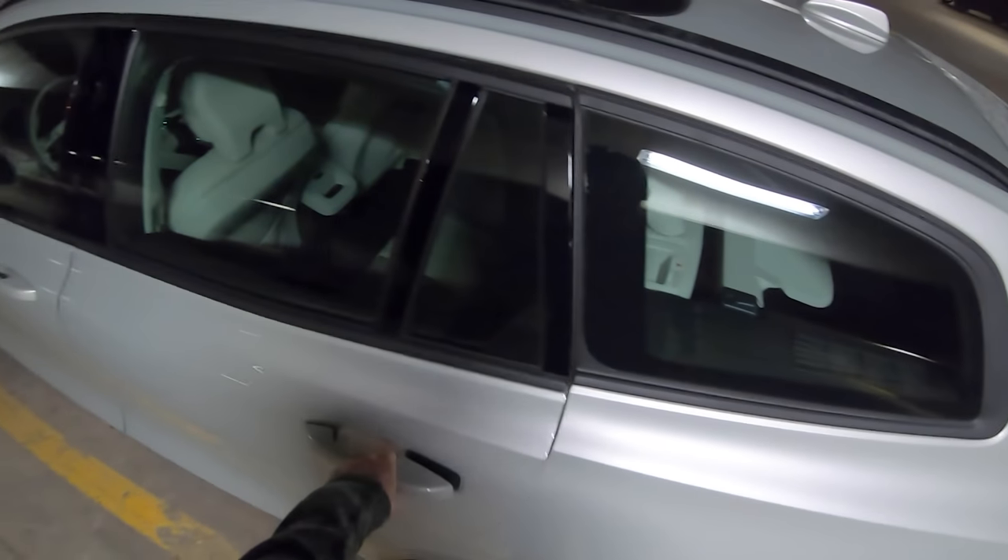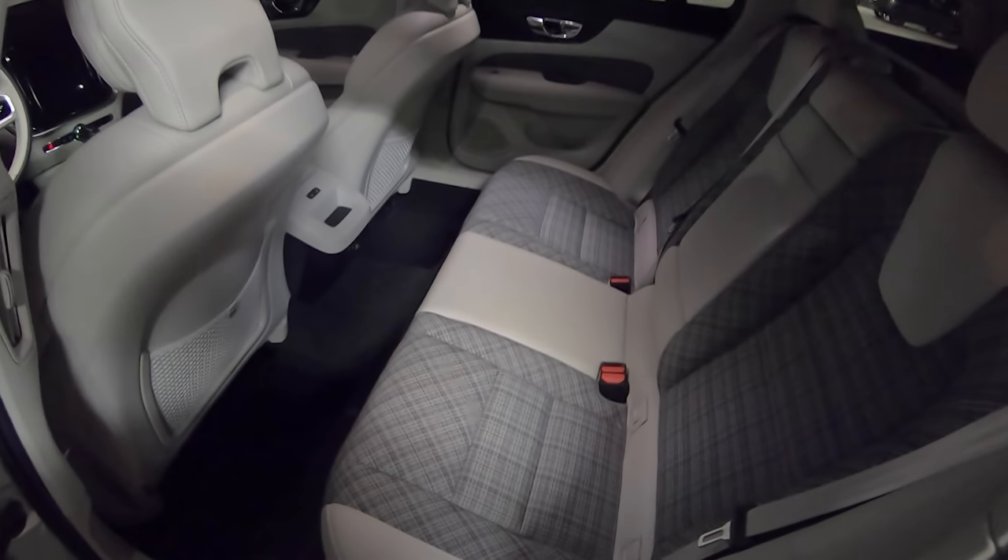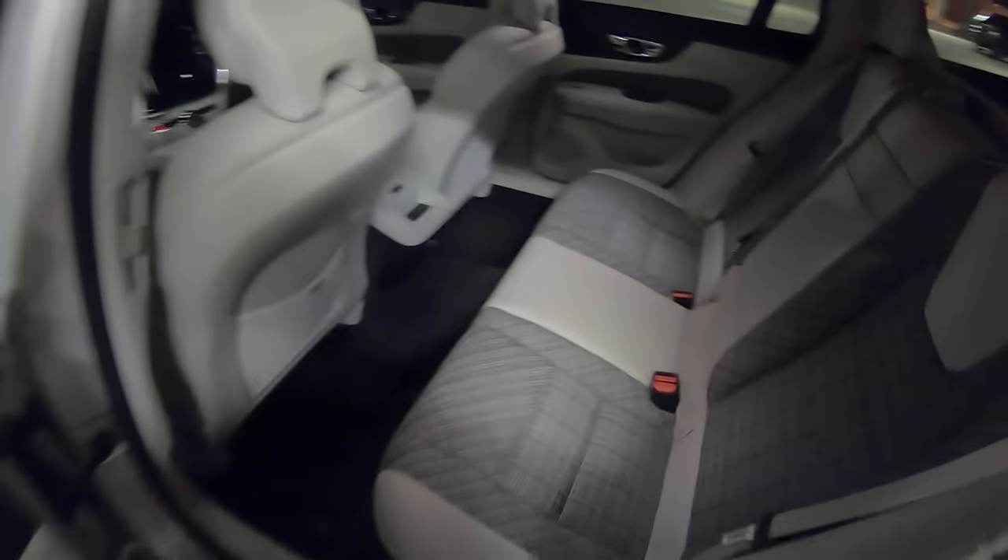This is a pretty funky looking interior as well. I love what Volvo is doing with their interiors these days. Look at these seats — pretty awesome.